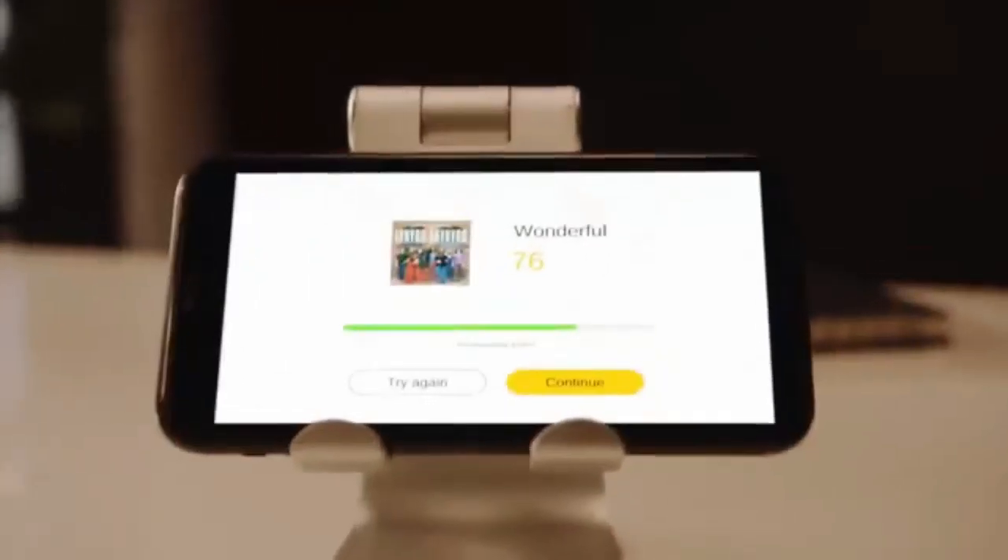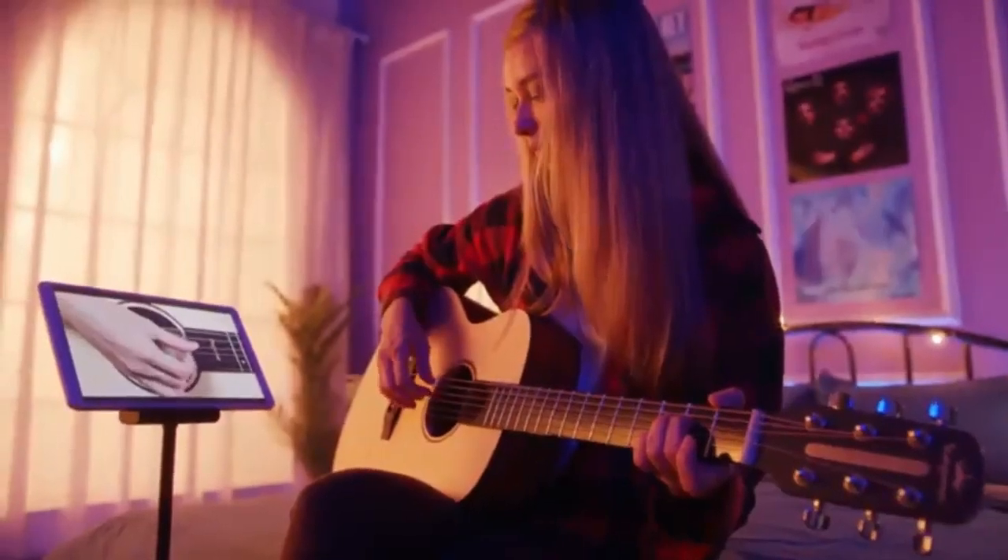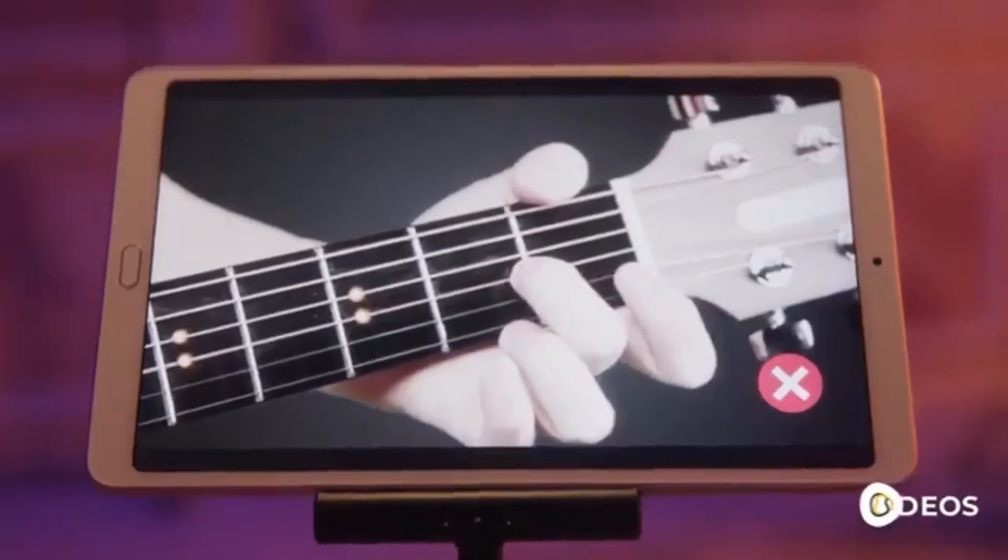Win points and level up. Tune your guitar interactively with the Pop-U-TAR app. Learn to play from scratch with interactive video tutorials.